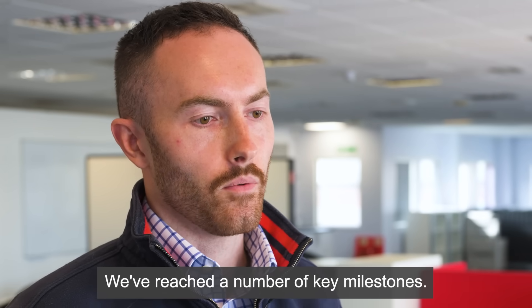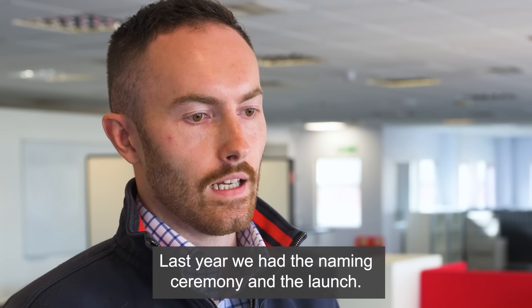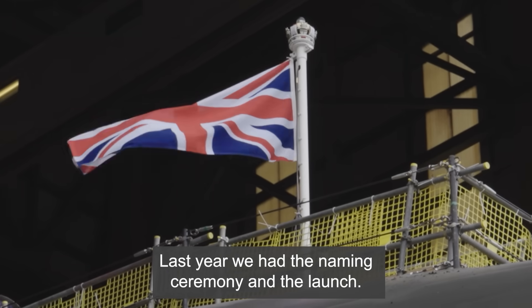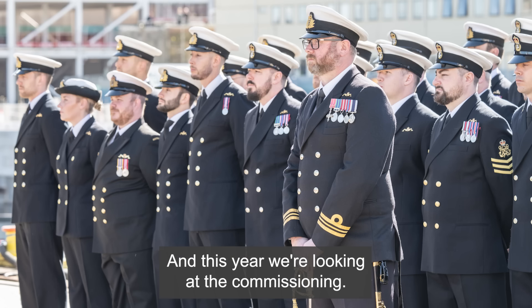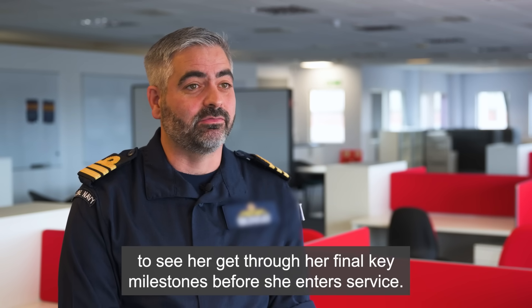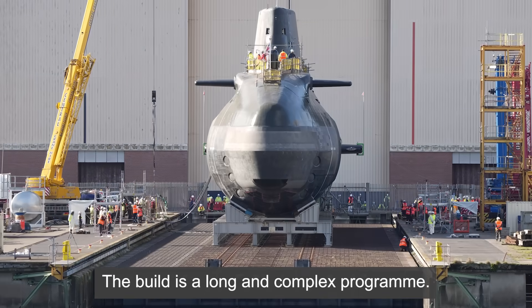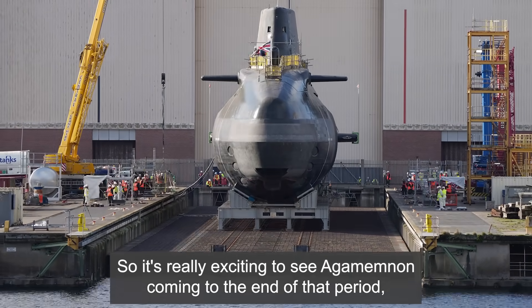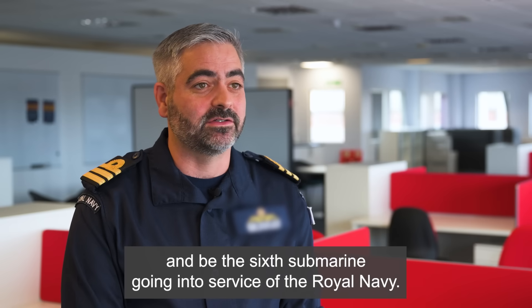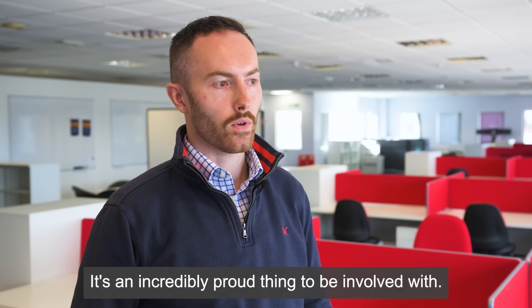On Boat 6 we've reached a number of key milestones. Last year we had the naming ceremony and the launch, and this year we're looking at the commissioning. It's very exciting to see her get through her final key milestones before she enters service. The build is a long and complex programme, so it's really exciting to see Agamemnon coming to the end of that period and becoming the sixth submarine going into service with the Royal Navy. It's an incredibly proud thing to be involved with.